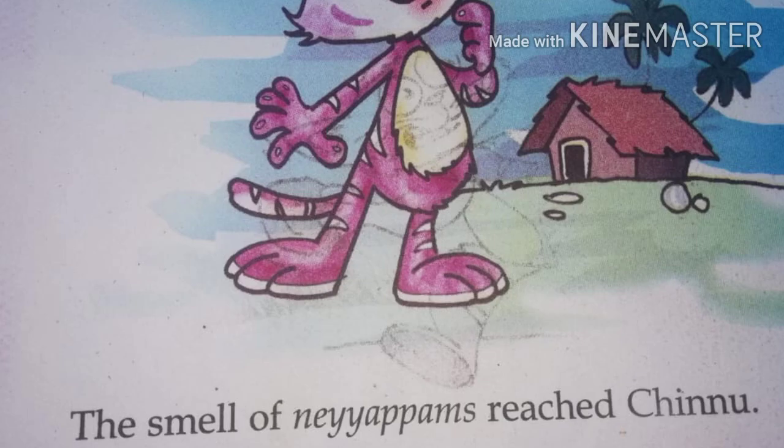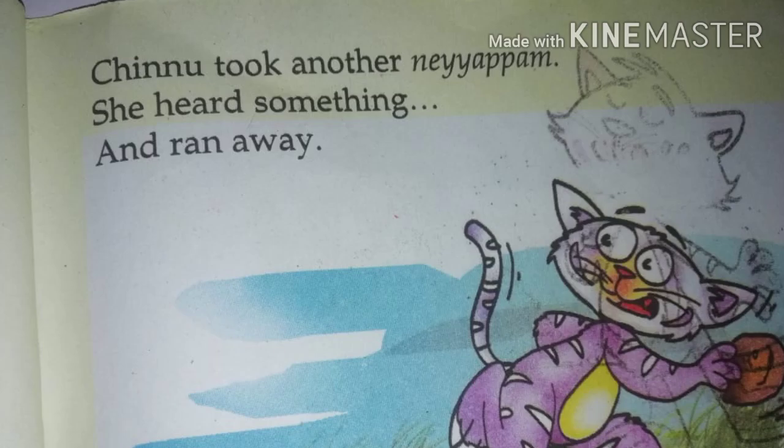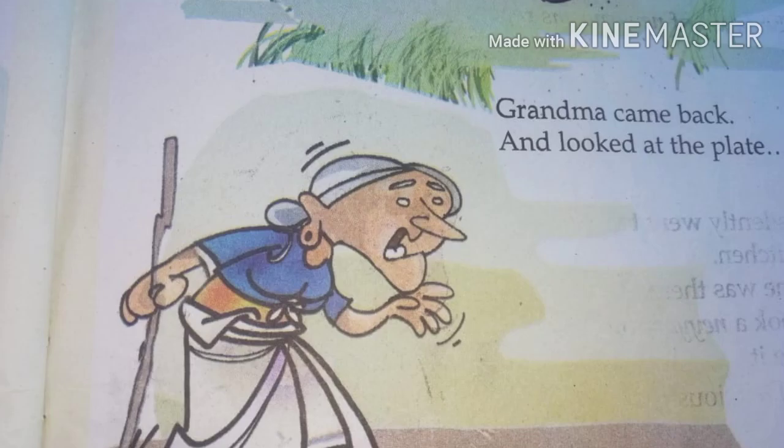The smell of Nayyapams reached Chinnu. Chinnu wants to eat Nayyapams. She silently went to the kitchen. No one was there. She took a Nayyapam and ate it. Wow, delicious! Chinnu took another Nayyapam. That time she heard something and ran away. Somebody was coming.